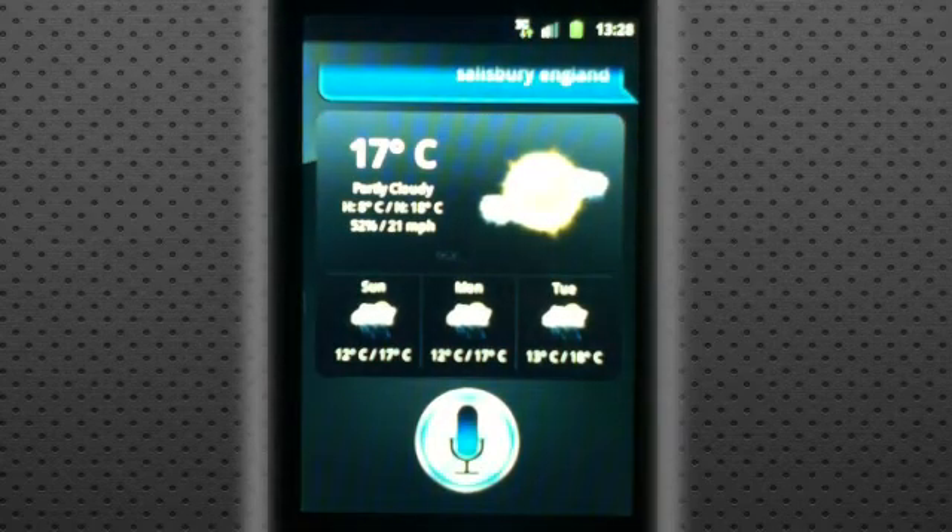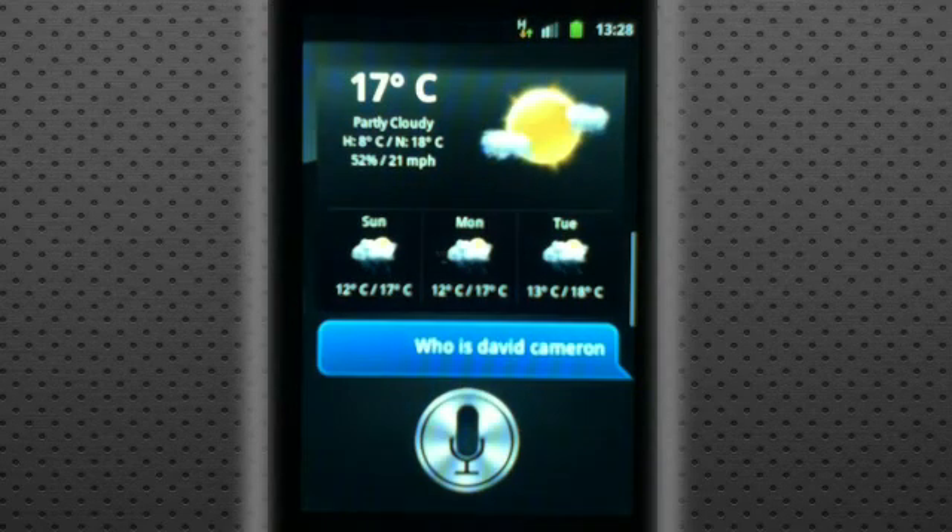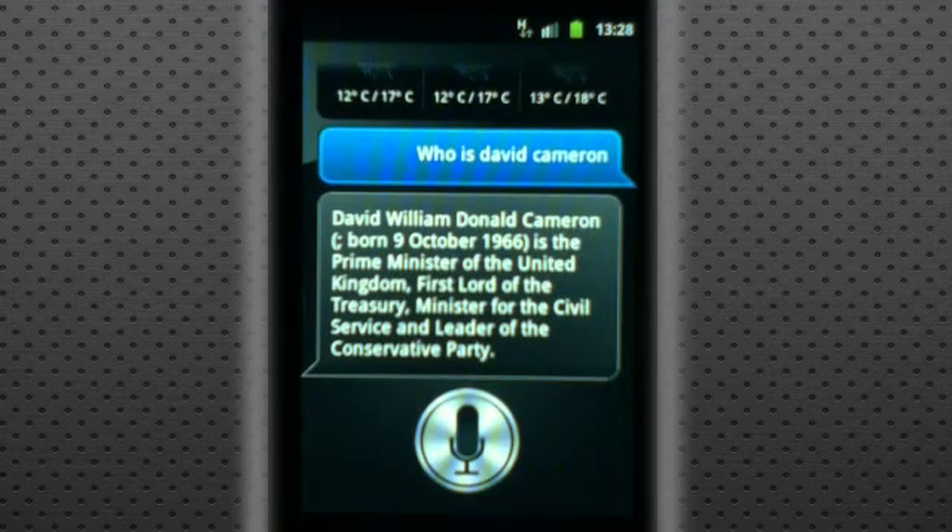Like 'who is David Cameron?' and then it searches the web. 'David William Donald Cameron, born October 9, 1966, is the Prime Minister of the United Kingdom.' You can hear that it's giving us a description of who he is, and some extra information.